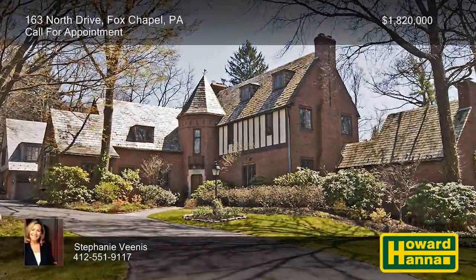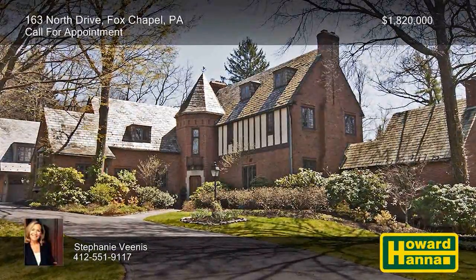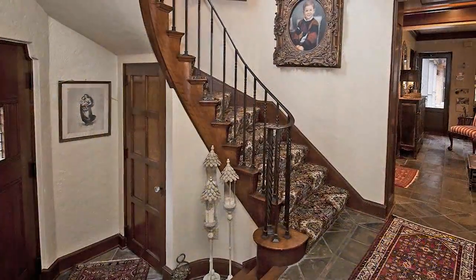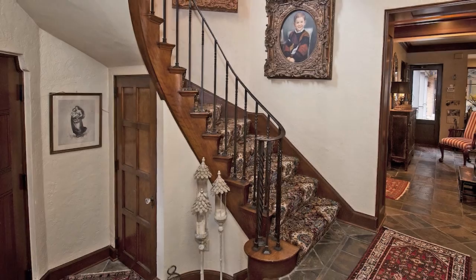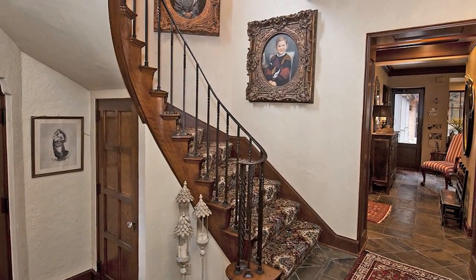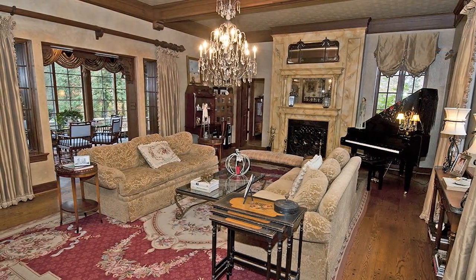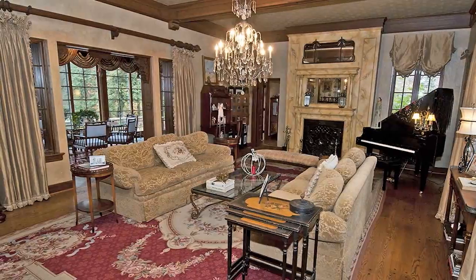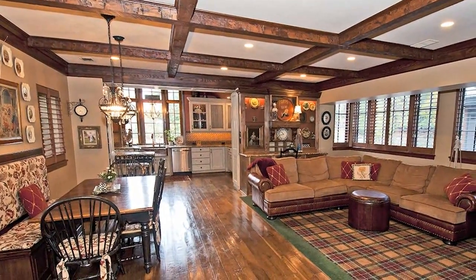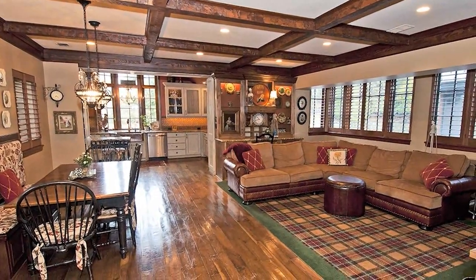Nestled amid two acres in Fox Chapel, this majestic four-bedroom Tudor home with five full and three half baths defies the ordinary. The foyer and its circular stair welcome you to an interior with large rooms, impressive flow, and period architecture. A sunken living room with a marble fireplace opens into a sunroom with custom built-ins and a wet bar. The family room employs pegged hardwood flooring, a coffered ceiling, an entertainment unit, and two built-in desks.